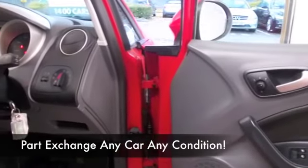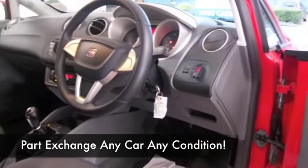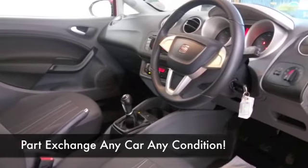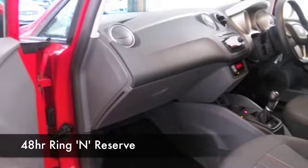You've got a cloth interior, all-round airbags, nice alloys as I say. This drives brilliantly as well, and you'll be surprised — very perky performance from its 1.4 petrol, returning about 47 to the gallon combined.